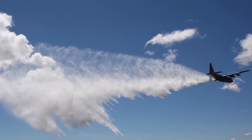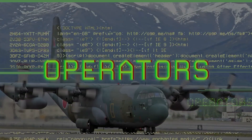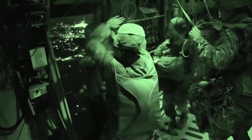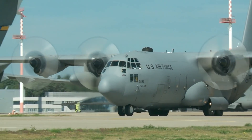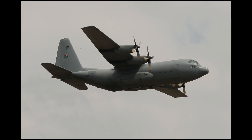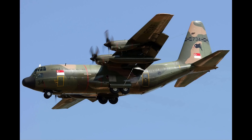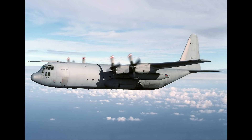Let me know in the comments below if there is a particular application or variant of the C-130 you'd like to see a video on. Next, we'll take a look at operators of the C-130. Incredibly, it may be easier to list the countries that do not operate the C-130 versus the ones that do. This global map indicates the nations that currently or formerly operated the C-130 — it is truly a global aircraft. Some examples of operators include the United States, Egypt, South Africa, Israel, Indonesia, Japan, the Philippines, Singapore, France, Spain, Canada, Australia, and the United Kingdom.